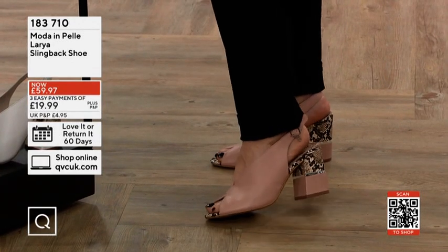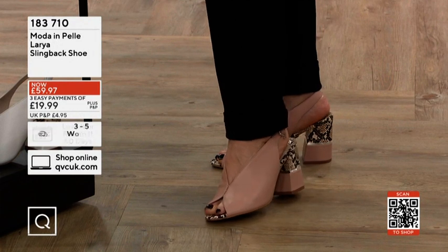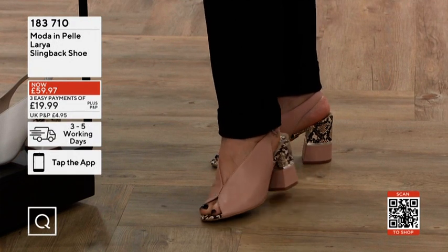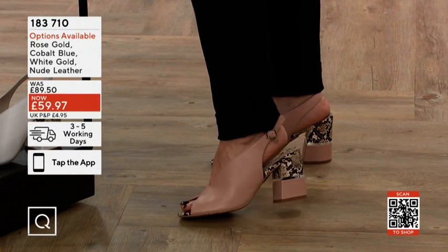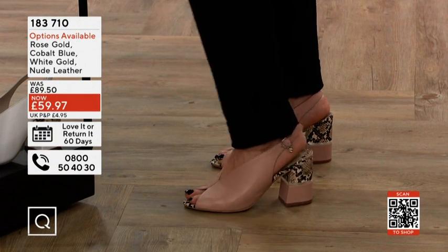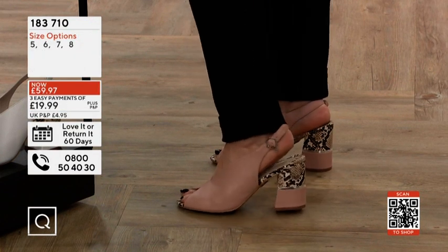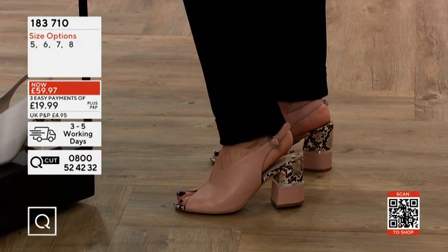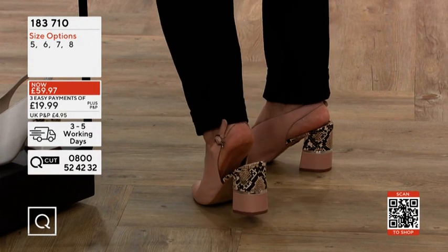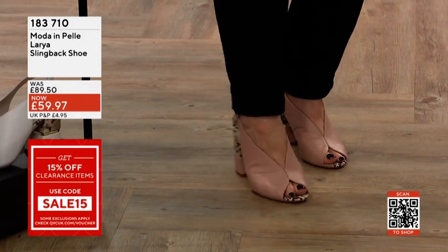This is the pair of shoes I'm wearing — it's the Modron Pele Laria. It's a slingback shoe that's slightly wider fitting. I'm in the eight. Generally speaking, I can't get into a Modron Pele, but I can in this one, and I can tighten up the back. So you're not paying £89.50 — you're not even paying £59.97. You can pay 15% less than that, getting this for £50.98.